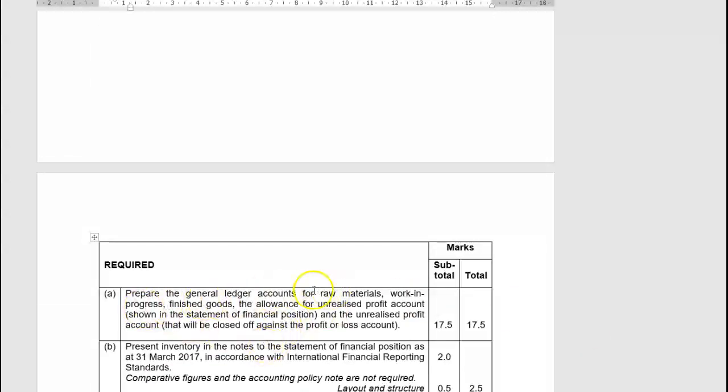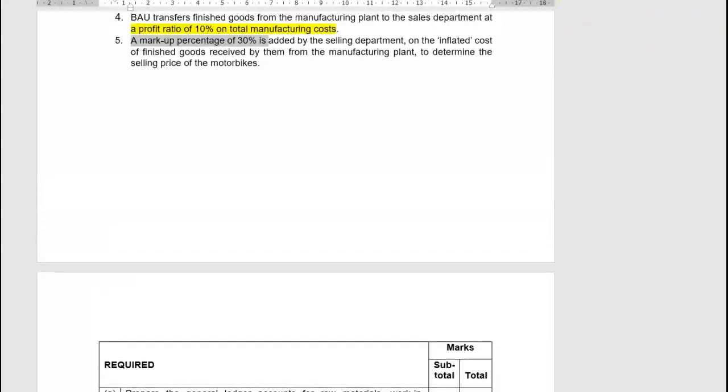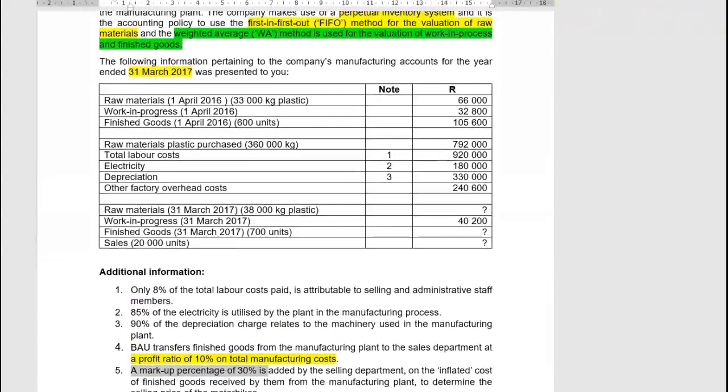We are going to open up all the general ledger accounts required: raw materials, work in progress, finished goods, and the allowance for unrealised profit. With manufacturing accounts you will also need an overhead account, although they don't ask for it — you have to accumulate overhead costs somewhere. The balance of the overhead account goes to the work in process account at the end of the day.